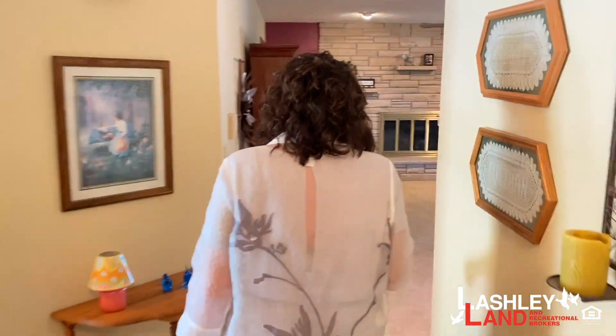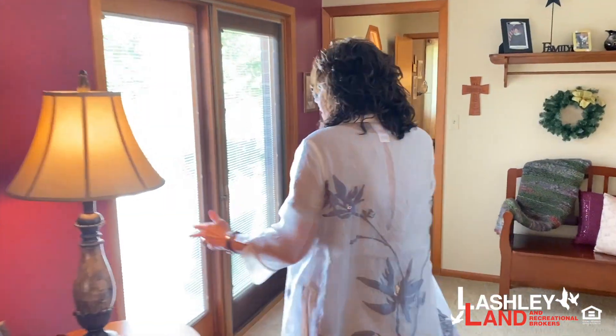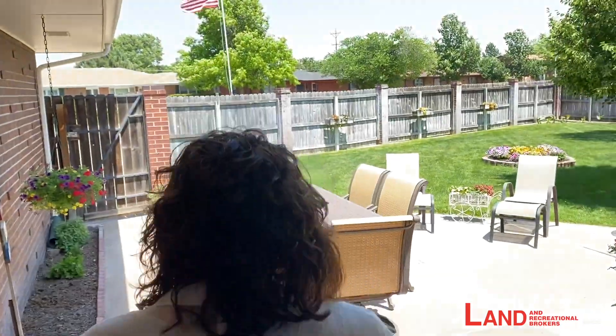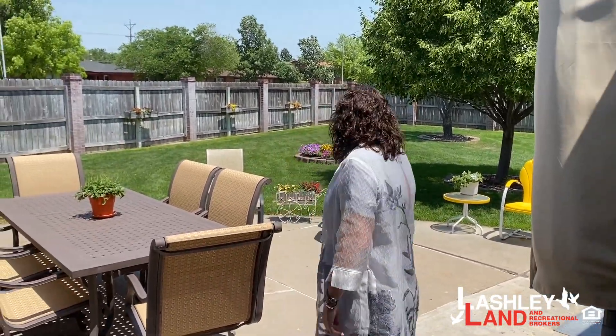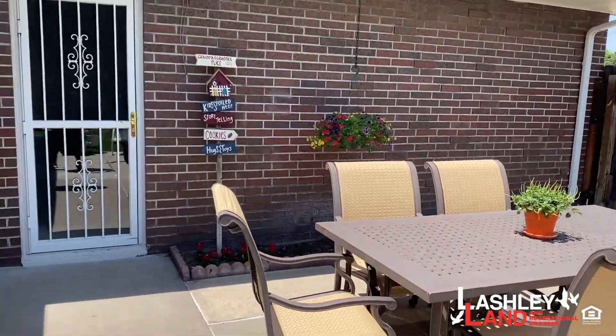Now we're going to take a quick tour outside. The backyard is just amazing. There is underground sprinkling that was installed newer. This property has an attached two-car garage and a detached two-car garage off the alley — room for four cars total, great for anyone with toys like jet skis or extra vehicles. There's a great patio, wonderful for summer evenings. The sprinkler system is on its own well, so you don't pay extra city water bills to keep the lawn green.